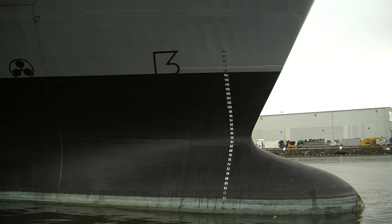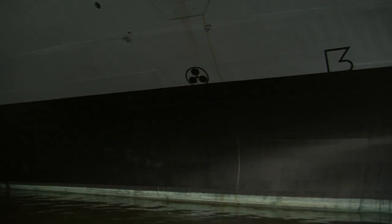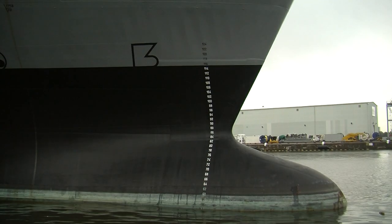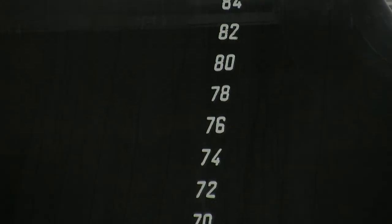Ballast water on a ship this size is a hundred Olympic swimming pools in the bottom of the ship filled with water that keep the ship from rocking in the seas and keep the ship weighed down so they can sail the ship safely across oceans.